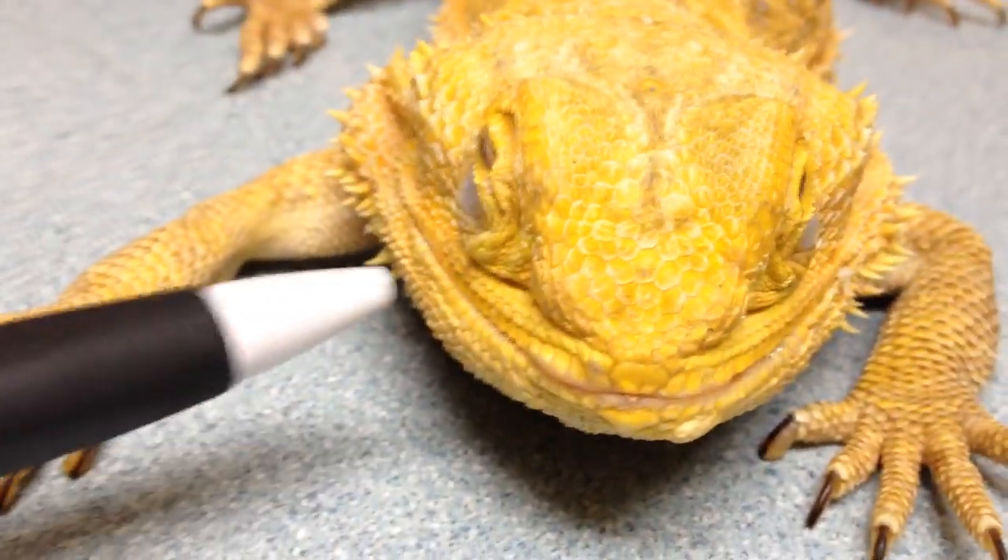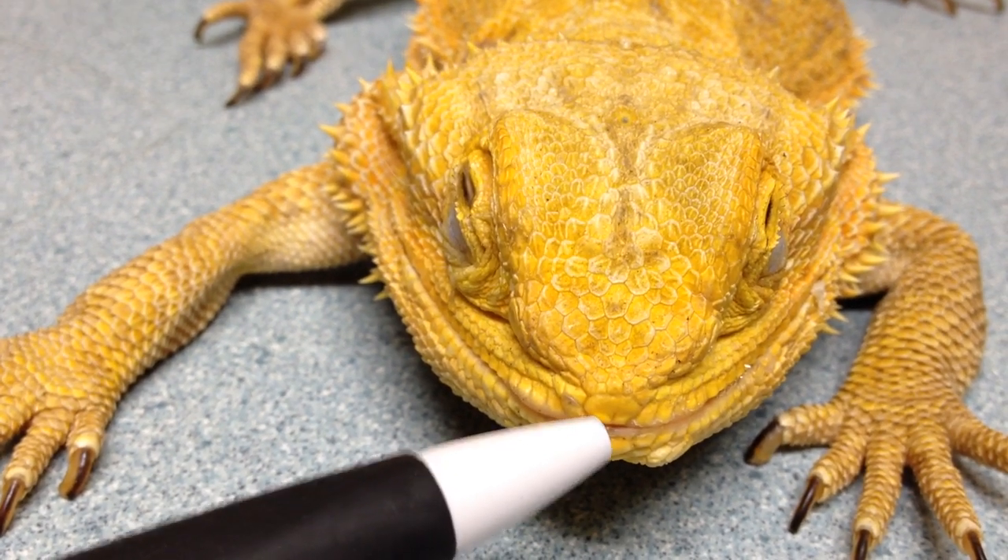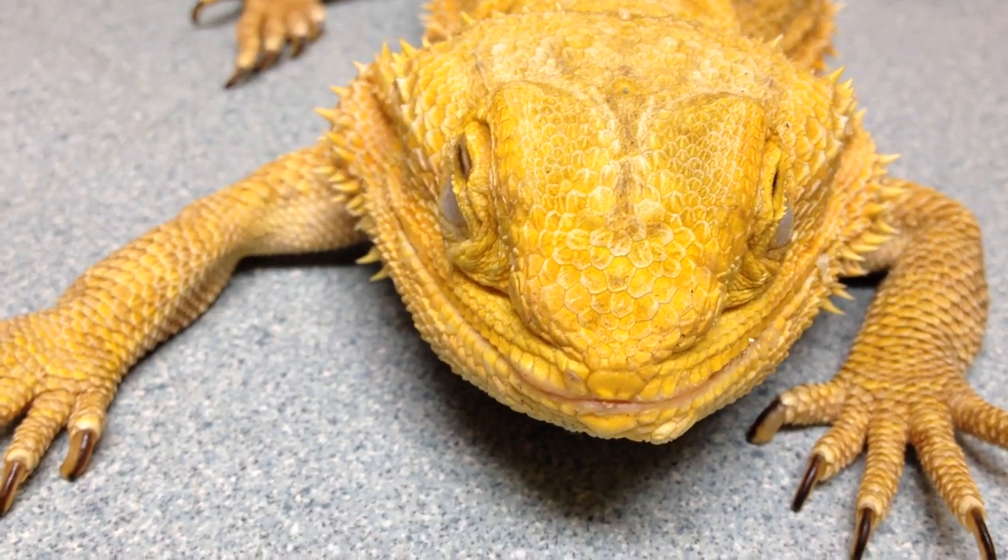We do have a stomatitis. You can actually see how thick the lips are right around here and right up there. If she opens her mouth again, you can actually see just how red and irritated it is in there.